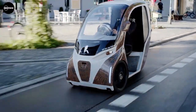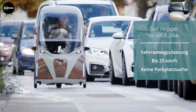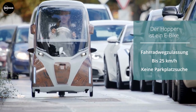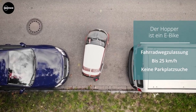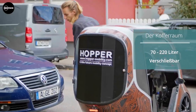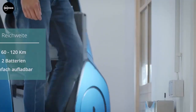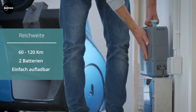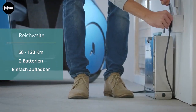The Hopper's trunk offers ample storage space ranging from 70 to 220 liters, perfect for all your luggage needs. Its battery provides a range of up to 60 kilometers and can be easily removed and charged using a domestic socket. For longer journeys an extra battery can be carried to ensure uninterrupted travel. Excitingly, a solar panel version of the Hopper is currently in development, promising even greater sustainability.